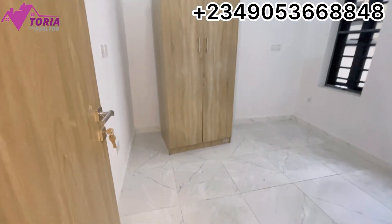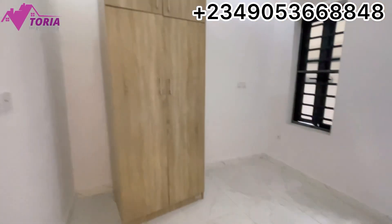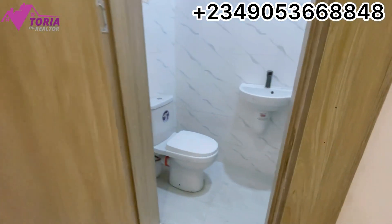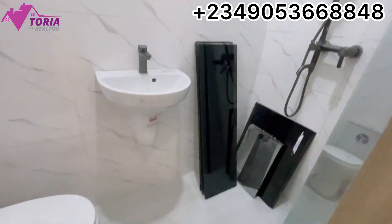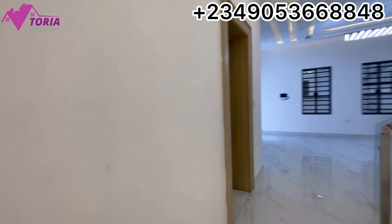This is the guest room downstairs — you can see there's also a seat in the guest room. Let's go upstairs.